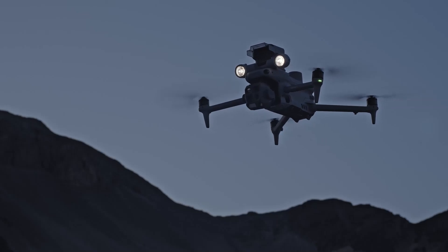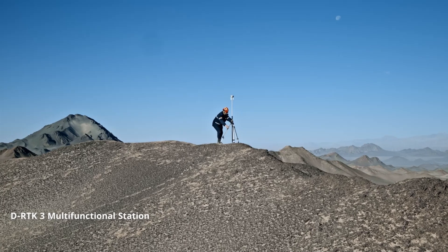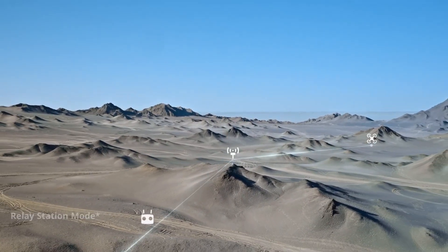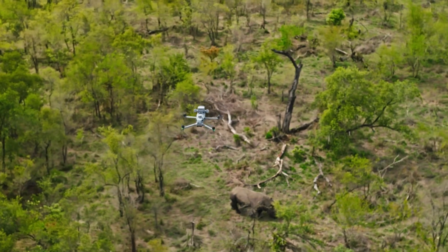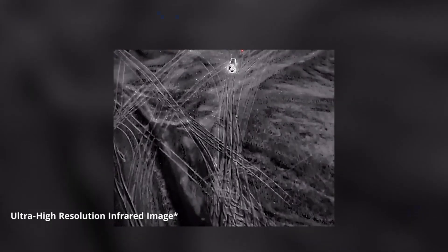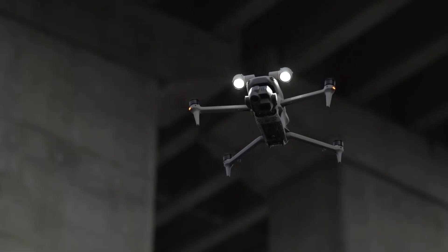The flying experience with the DJI Matrice 4 is nothing short of exceptional, offering precise controls and unparalleled stability even in adverse conditions. Its advanced propulsion system ensures smooth and responsive handling, making it ideal for intricate tasks such as inspections, mapping, and surveying. Pilots can rely on its intelligent flight modes, which automate complex maneuvers while maintaining safety and efficiency. With ultra-low latency video transmission and seamless integration with DJI's flight software, the Matrice 4 delivers a professional-grade flying experience that inspires confidence and efficiency in every operation.